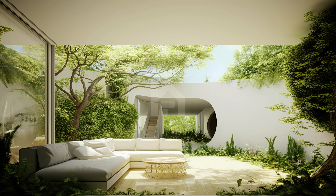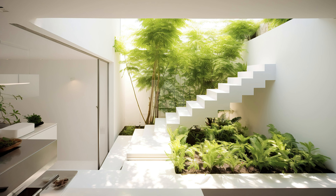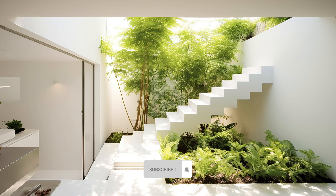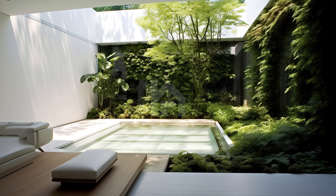Moving deeper into this extraordinary home, you'll find a dining area that seamlessly transitions into the garden. Imagine savoring your meals amidst a symphony of chirping birds and the gentle rustling of leaves, all within the comfort of your home. This is indoor-outdoor living at its finest.